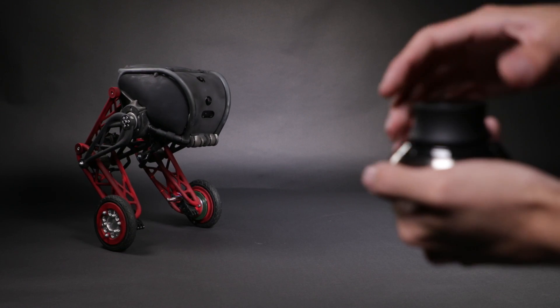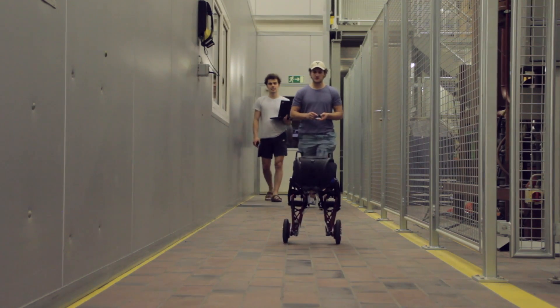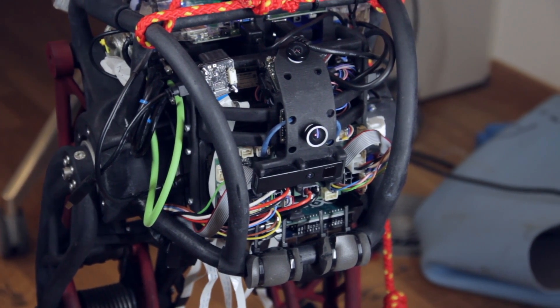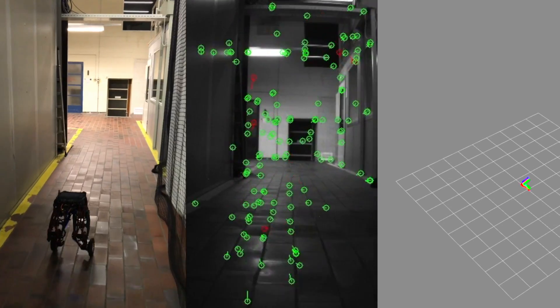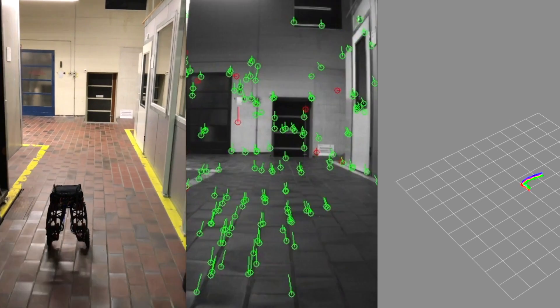We have also added intuitive steering that allows for easy human-robot interaction. We have equipped the robot with cameras that let it keep track of its location, while at the same time recording a map of its surroundings. This way the robot can move autonomously through its environment.